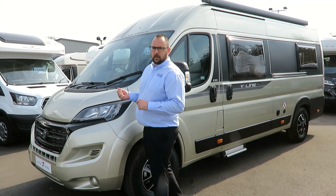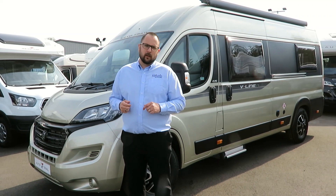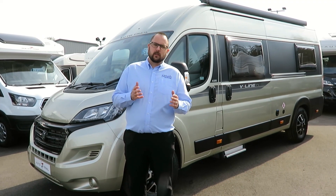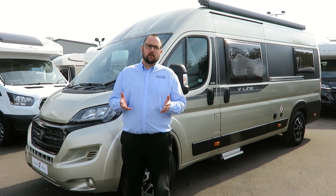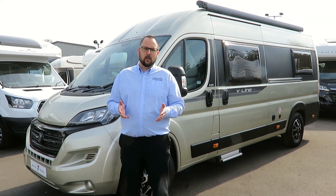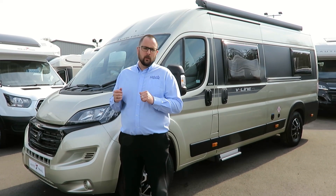On the exterior of the vehicle, the first thing you'll notice is the gold and white metallic paintwork, which really is a very stylish colour. Other exterior features include daytime running lights, awning lights, and an underslung 25 litre LPG gas tank. This last feature is very important as it takes away the need for gas bottles to be stored in the rear of the motorhome, giving you more storage capacity.